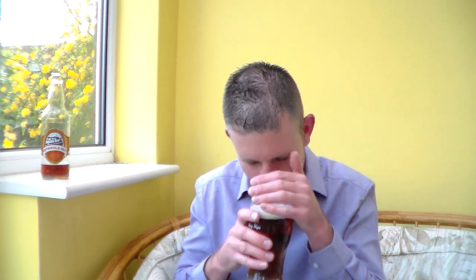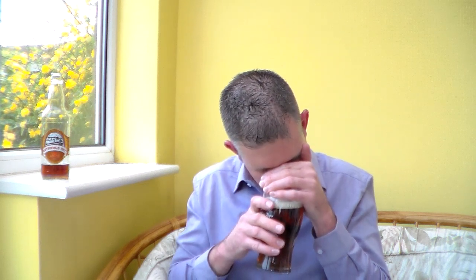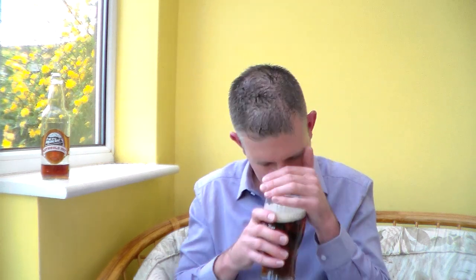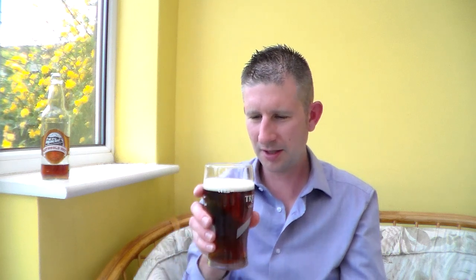There is a slight skunk element in there, I won't lie to you. It does smell straw-like. I'm getting kind of grassiness on there, and there is sort of a malty, biscuity backbone to it as well. Slightly sweet. Maybe a really overripe orange. But it smells very pleasant — the skunkiness is dying away, so I'm going to get into this and see what it's like.